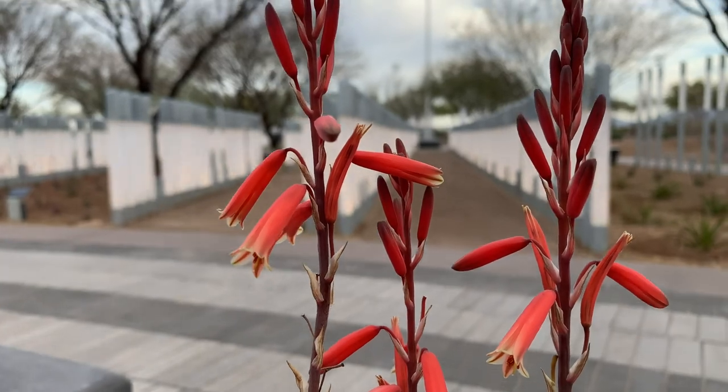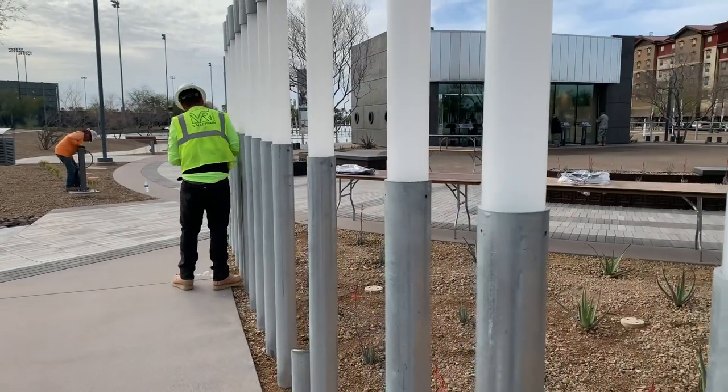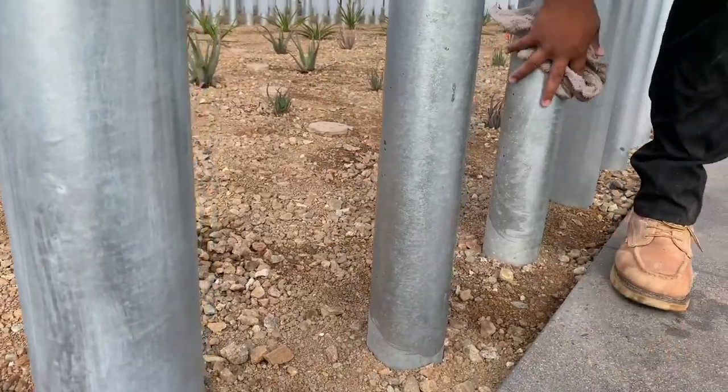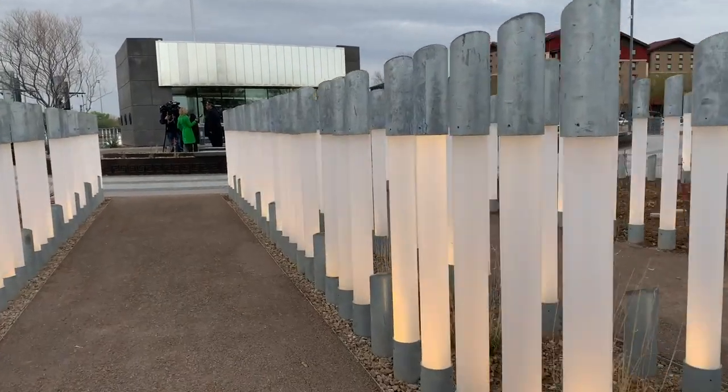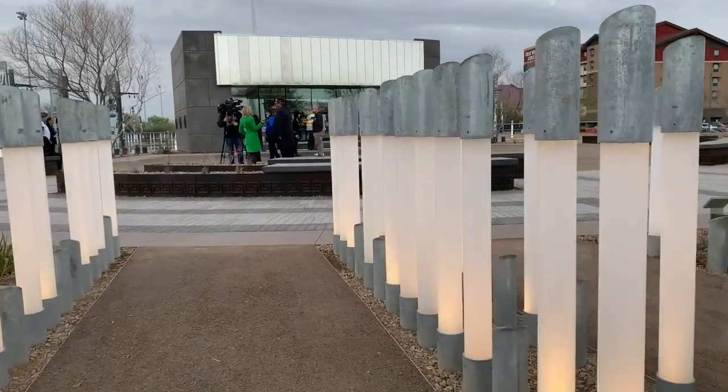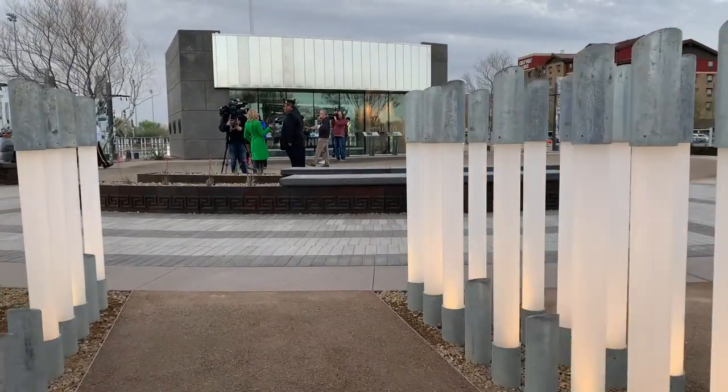I'm Jason Kirby, project manager on the USS Arizona Memorial. We started this project about a year and one month ago, and construction was very quick — we built the entire project in six months. The whole park is the outside outline of the Arizona, so when you're walking through the park, you're actually inside of the Arizona. The columns represent each sailor and marine on the ship. The tall columns are ones killed in action that day, and the shorter ones were the survivors. At night, when illuminated, it's pretty moving to see the carnage of that day.